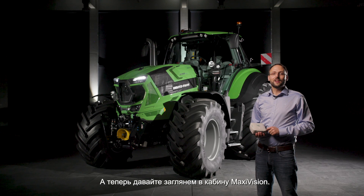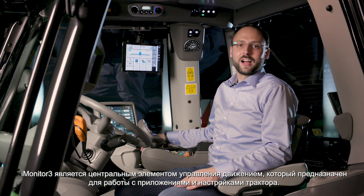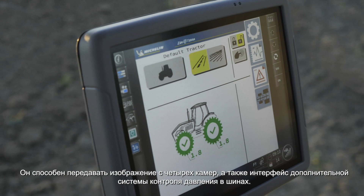Now let's take a look inside the MaxiVision cab. The iMonitor 3 is your central control element for guidance, important tractor applications and settings. It's able to display up to four cameras and also the interface of the optional available tire pressure control system.